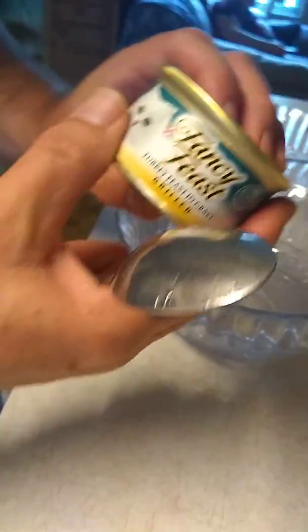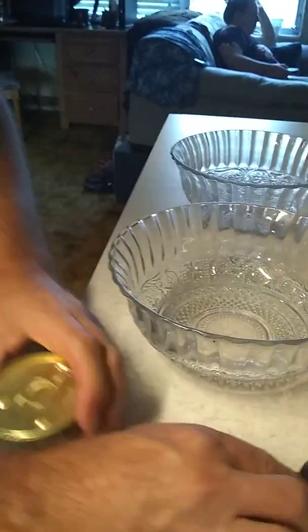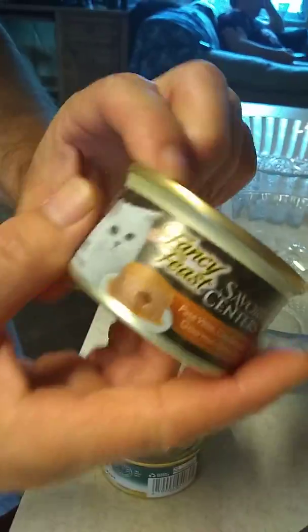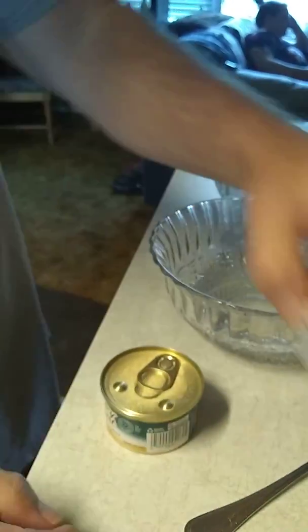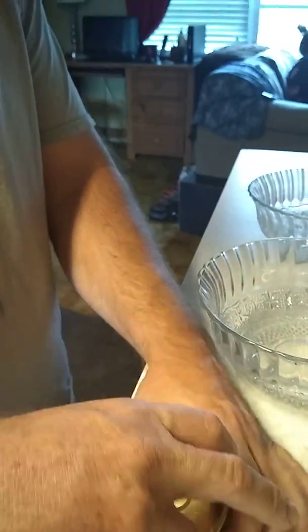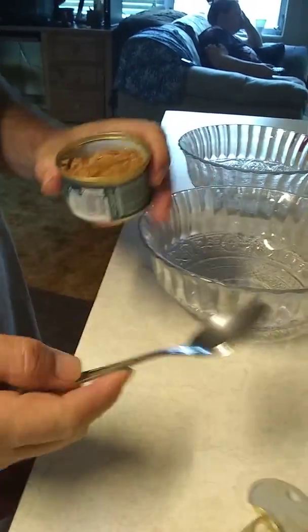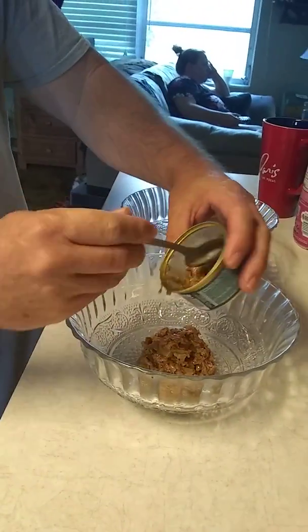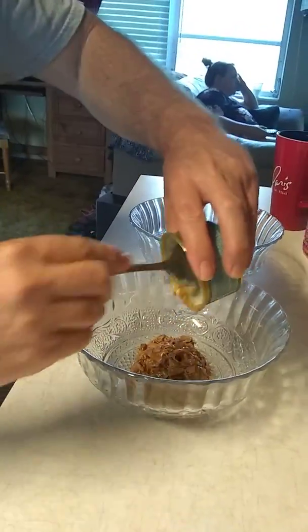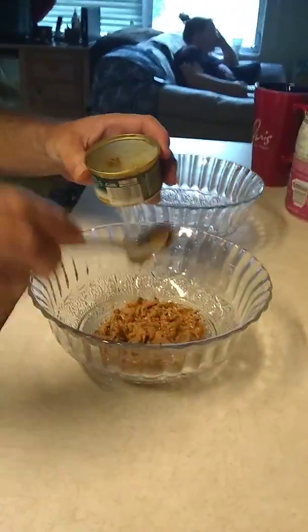This is gonna be for Toby because Toby likes turkeys. We have this other can here and we're gonna give that to Lexi because Lexi doesn't like turkey. I'm gonna take the can and open it real quick. We're gonna put a whole can for Toby because Toby's a bigger cat, so we're gonna get that in there just like that.